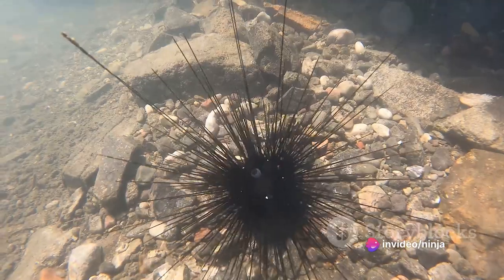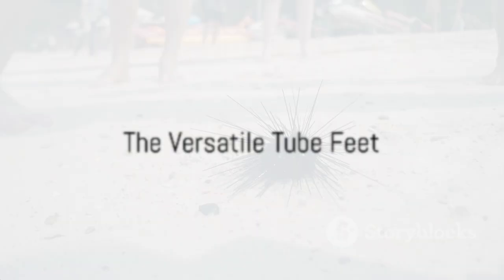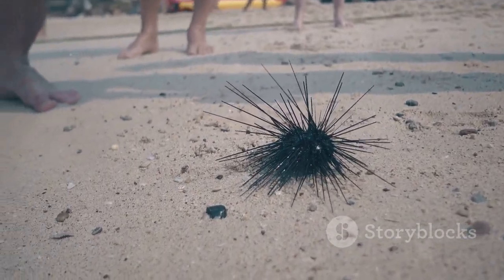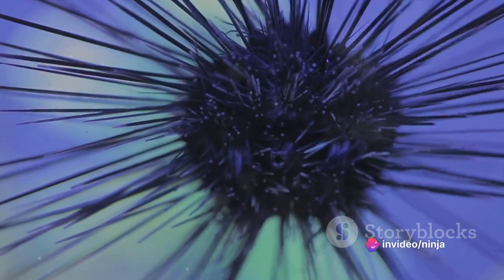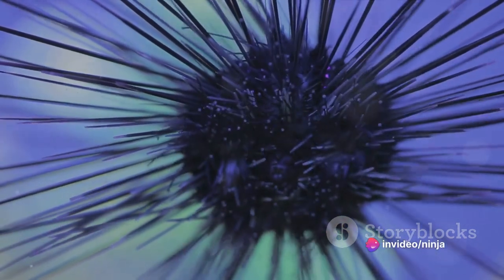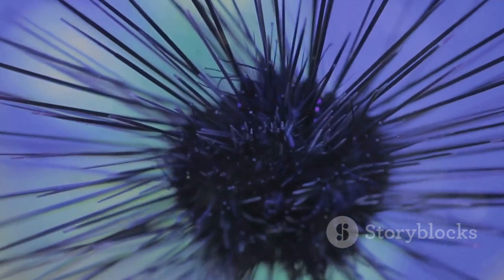The spines are also used for locomotion, helping the urchin move across the seabed. Interestingly, sea urchins also have hundreds of tiny, tube-like feet called tube feet. These appendages, often hidden amongst the spines, are incredibly versatile. They aid in movement, feeding, and even breathing — a truly multifunctional tool.